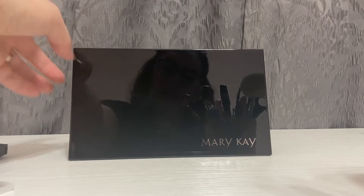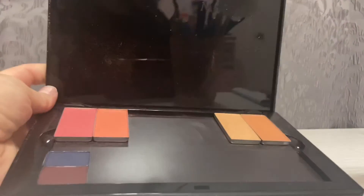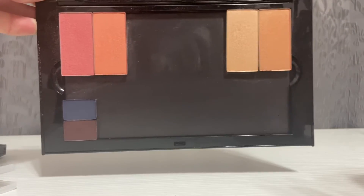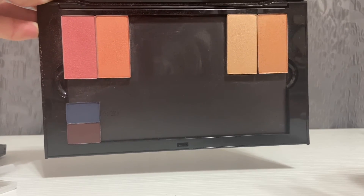So the last palette that we have here is the Pro palette — Mary Kay Pro. It does not come with a mirror, but it has the capacity to hold a ton of product. You can fit up to 42 eyeshadows in here if you wanted to do just eyeshadow.